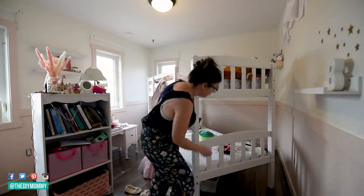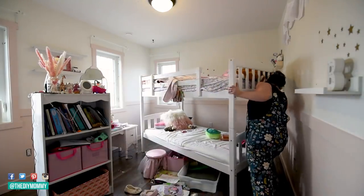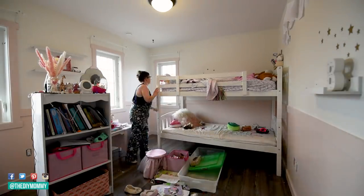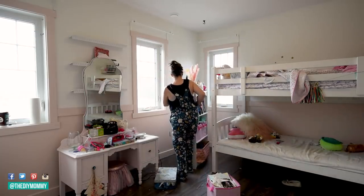Now I'm moving all of the furniture back to where I want it. I decided to flip the bunk bed around to give little B a little bit more space in this room — she loves to do gymnastics and dance, so this gives her a little bit more floor space. I'm also putting back all of the outlet covers on the walls.